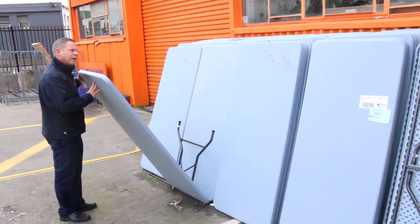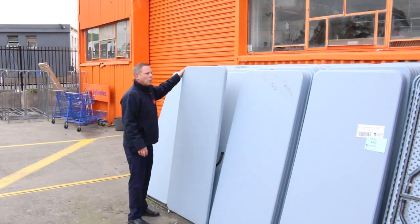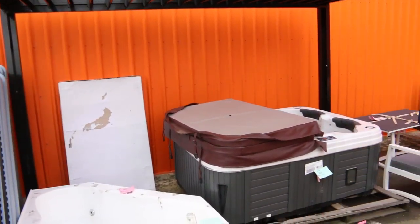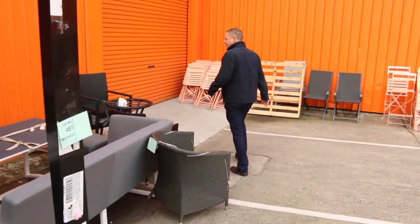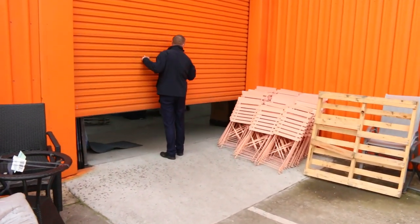These trestle tables are good — I reckon they're probably about 1.8 metre. They'll be just a couple of dollars each, so really nice buying. There's also a spa bath — an actual full Australian-made spa. I reckon that'll go for around $2,000. A nice array of gear out here.